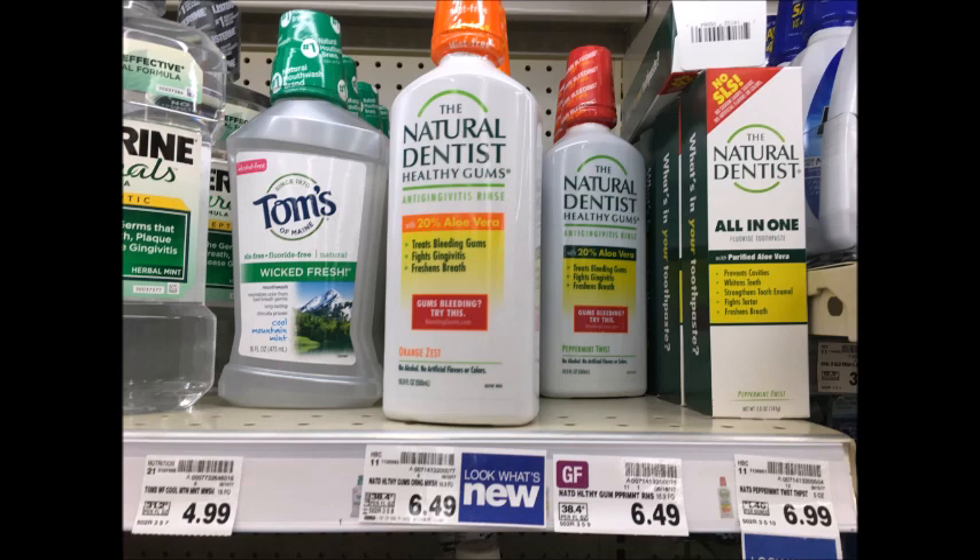The Natural Dentist Mouthwash is $6.49. There is a rebate on the Hopster app to get up to $10 back, so it'll give you back $6.49 making this totally free.